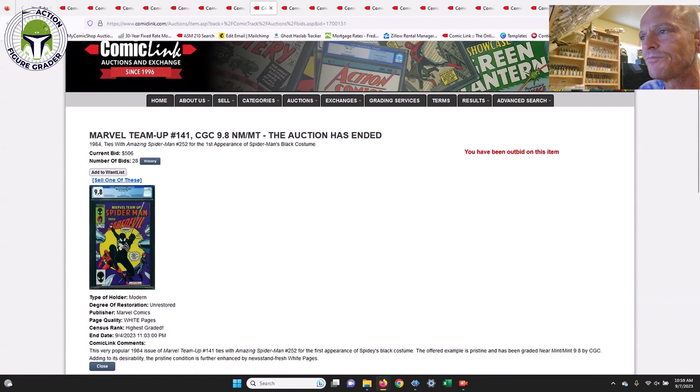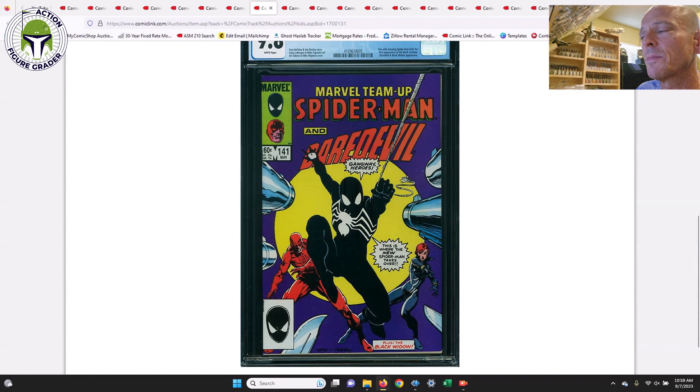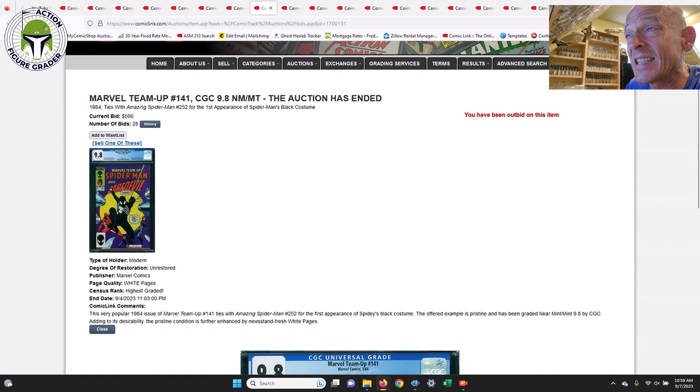Now is a really good time to pick up Marvel Team-Up #141. It was hovering around $900 to $1,000 in a direct edition. This is tied with ASM #252 for the first appearance of the black costume for Spider-Man — the first appearance of the symbiote costume. This direct edition sold for $506, which is an absolute bargain. These have been going for $700, $800, $900 on eBay, so getting it for $506 was a steal.